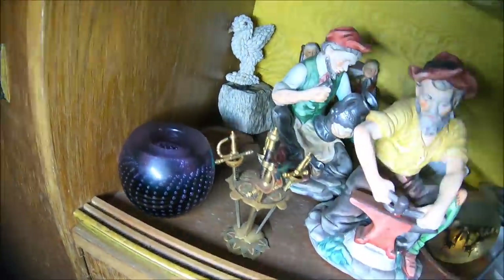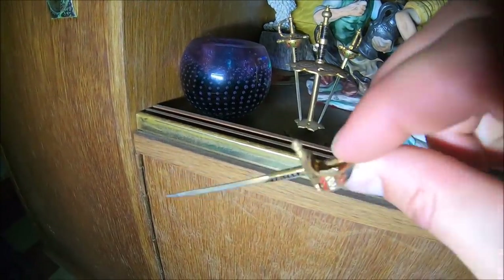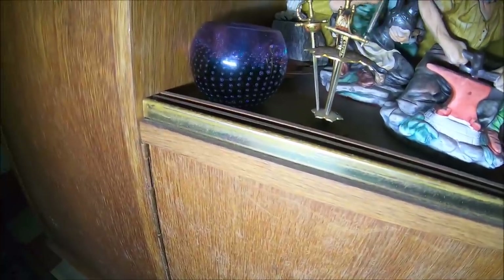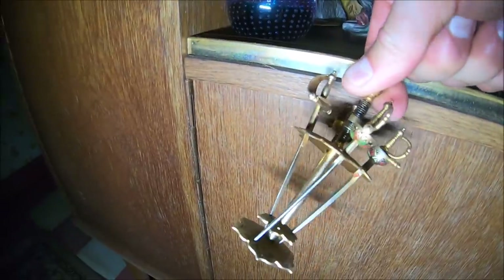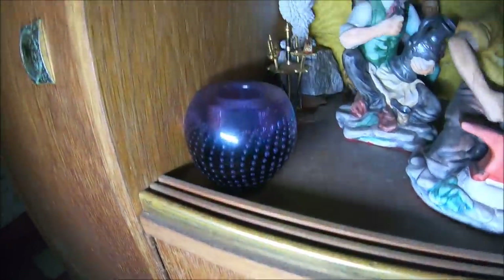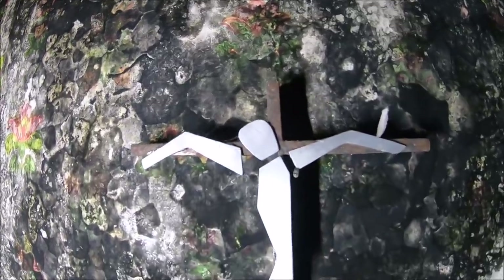Zobaczcie to - tak jakby prawdziwa szabla, tylko miniaturowa. Wow, bardzo ładne. Zobaczcie, jak cały pokój zagrzybiał. Został krzyżyk, którego ledwo widać - żelazny z aluminiową postacią Jezusa.